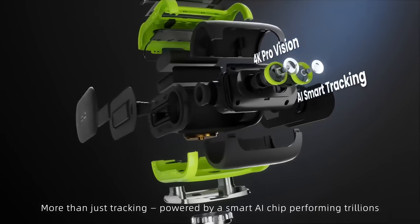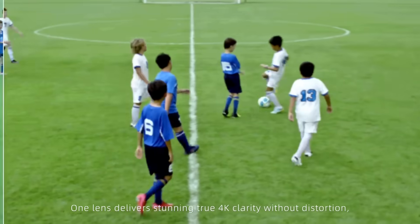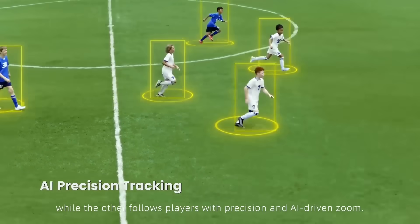Powered by a smart AI chip, Falcon predicts every key moment. One lens delivers stunning true 4K clarity without distortion, while the other follows players with precision and AI-driven zoom.